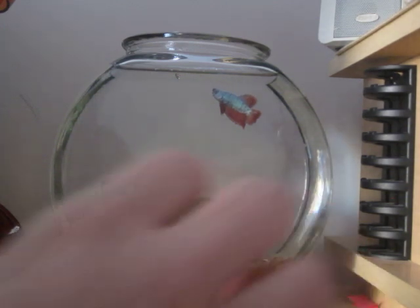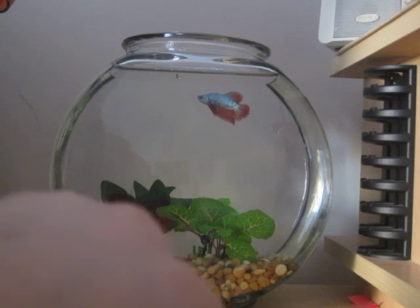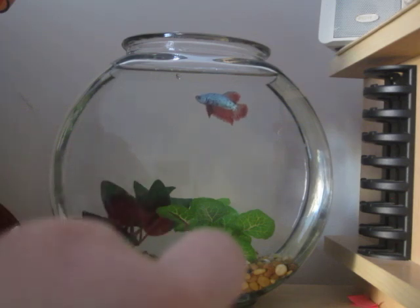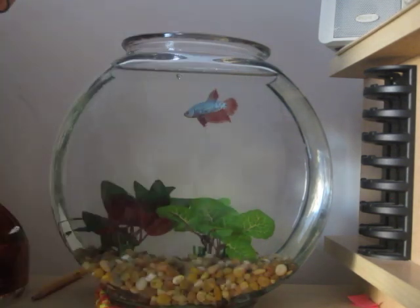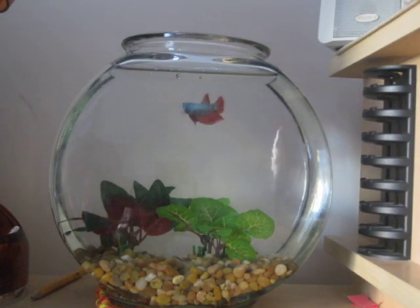And now I'm gonna put in the pellet. And he'll probably eat that too, because he thinks it's another bloodworm. Hopefully he gets used to it, like he gets the idea that he's supposed to eat the pellets.